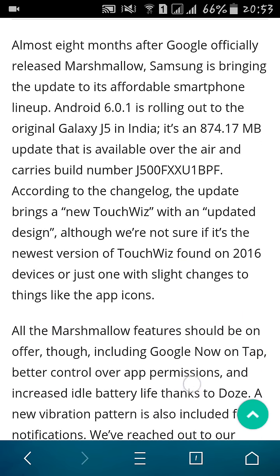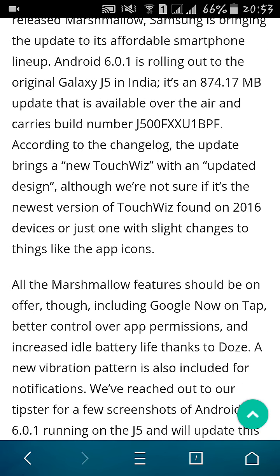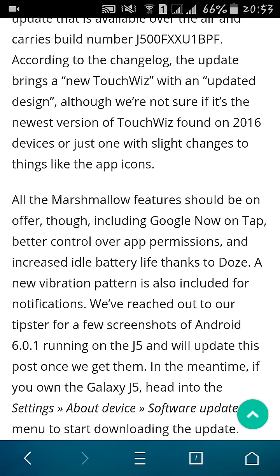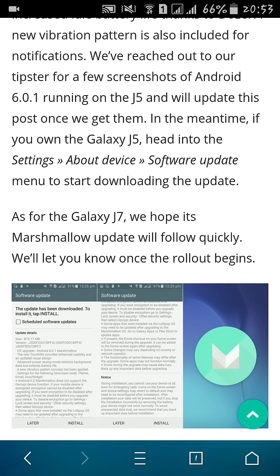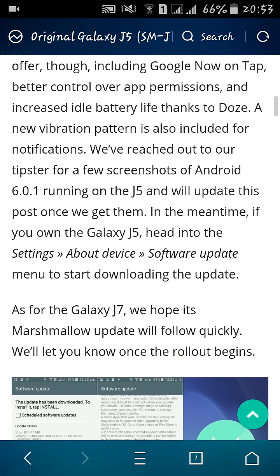There is no update on the Sammobile website — I have checked it. There is only the 5.1.1 Lollipop update available there. You can download the Marshmallow update directly from your phone.